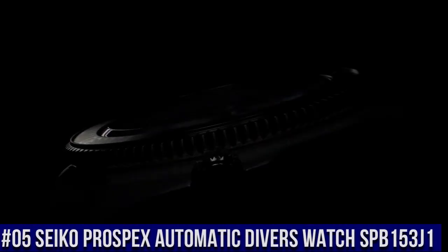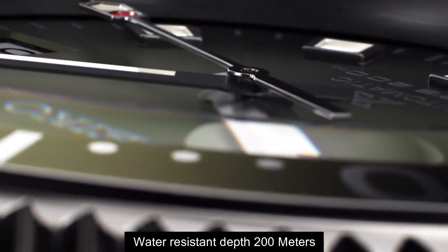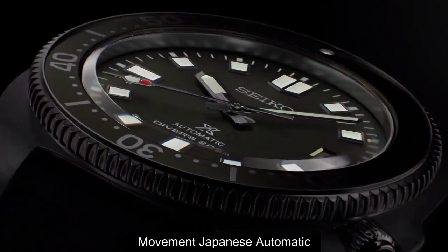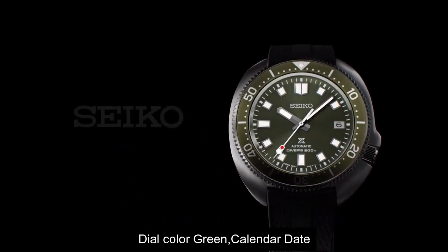Top 5. Water resistance depth is 200 meters. Movement: Japanese automatic. Dial color: green, with calendar date.